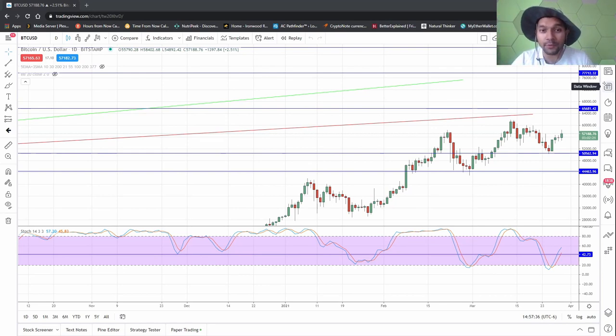Hello everyone, this is Suja. Thank you so much for joining me today. We're going over BED episode number five — Bitcoin, Ethereum, and Dogecoin. Being in bed with these crypto coins is pretty fun.